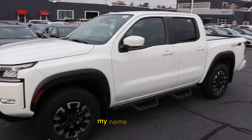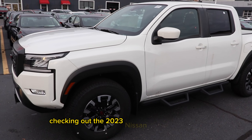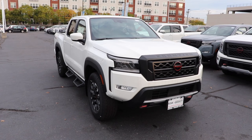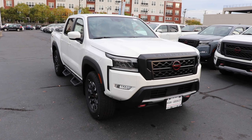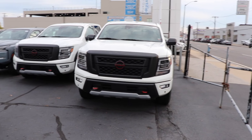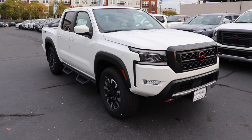Hey guys, welcome back to the channel. My name is Frank and today we're here at Nissan of Garden City checking out the 2023 Nissan Frontier Pro 4x4. This is Nissan's answer to the Toyota Tacoma, the Chevy Colorado, the Canyon, and the Ford Ranger — their mid-size pickup truck. To the right you can see the Titan, which is their full-size pickup truck. Let's get into a full review on this truck.